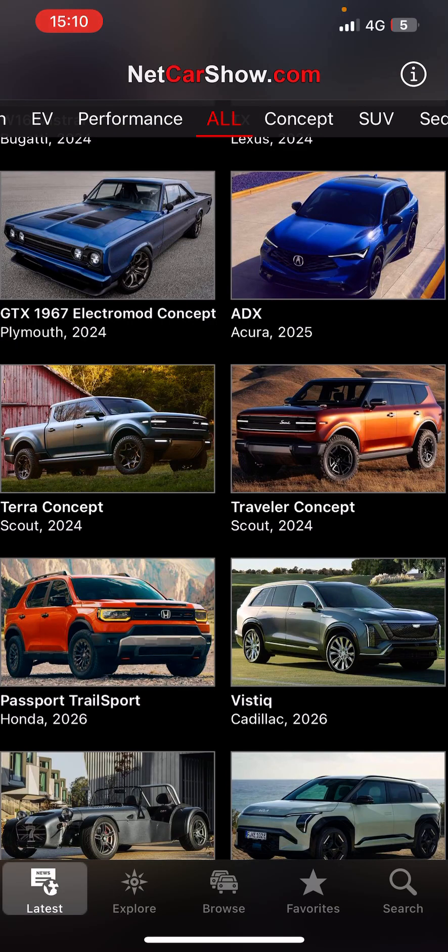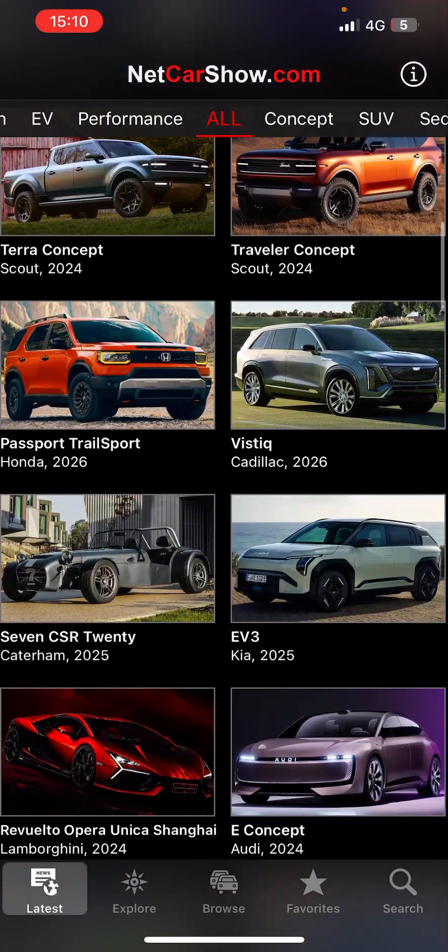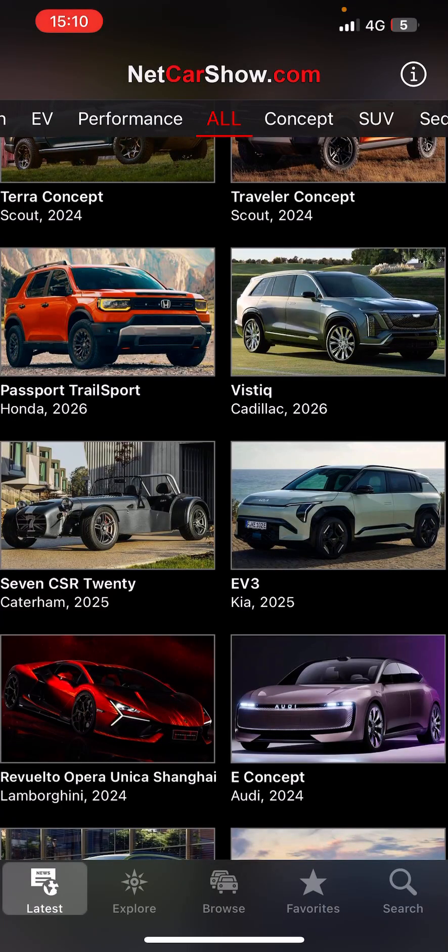Acura seems similar to Alfa Romeo actually, so what else we have. Honda Passport. Telluride Sport is decent.